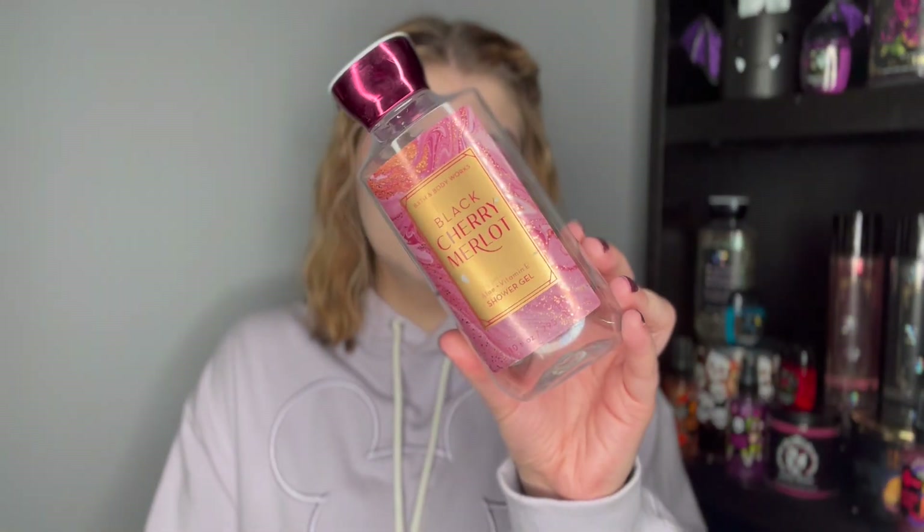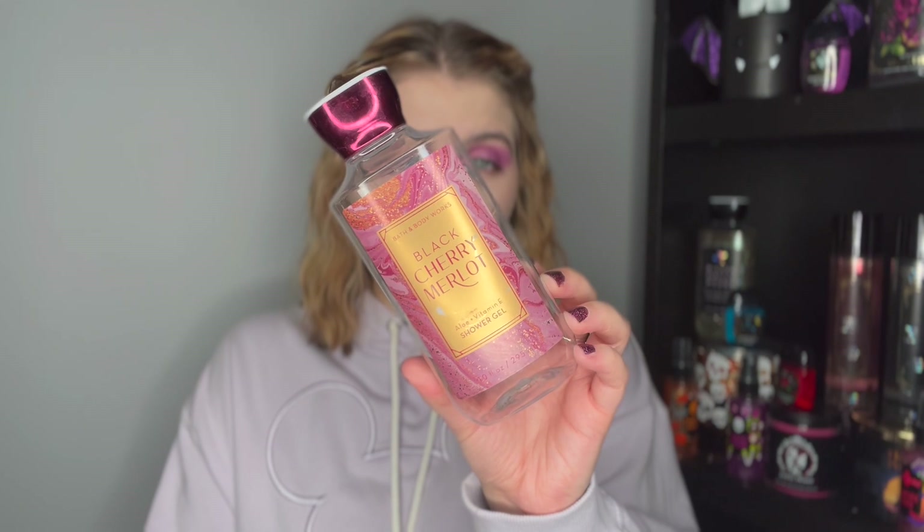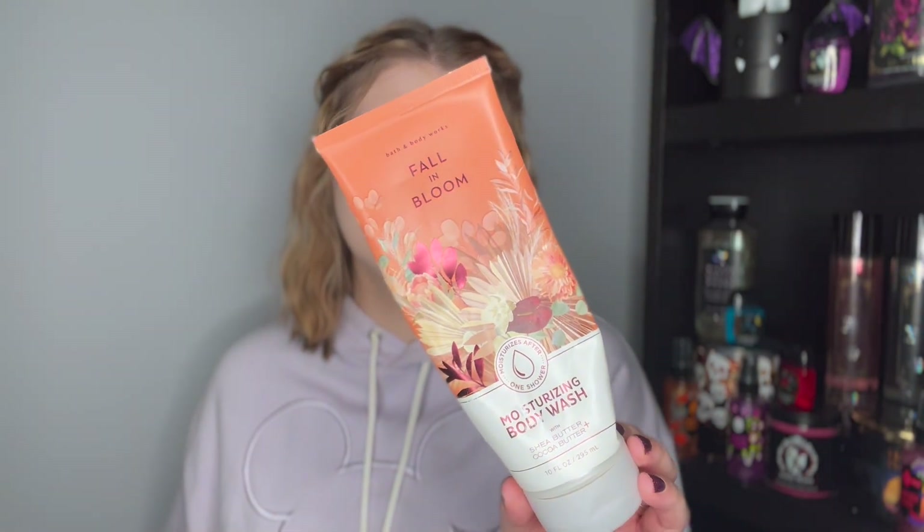Sorry if this video is a little shorter — I'm not sure if I didn't talk as much or just didn't use up many products. Next is Black Cherry Merlot shower gel — dark cherry, black raspberry, and sumptuous merlot. Very nice, and I'd probably repurchase it at an annual sale. I absolutely love the Fall and Bloom moisturizing body wash — juicy plum, wild blooms, and velvet moss. A deep plum note, super yummy and great in the shower. I'm actually adding the cleansing bar version into my routine now.